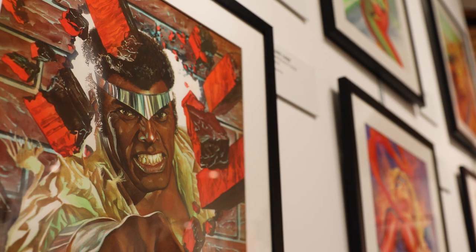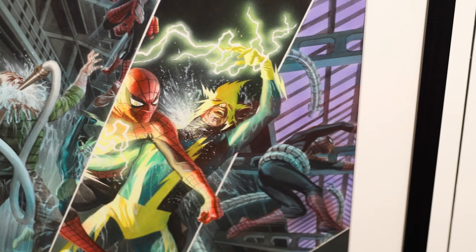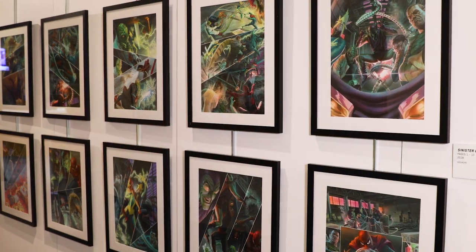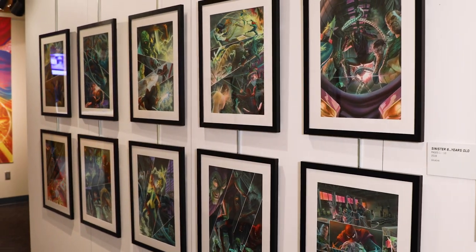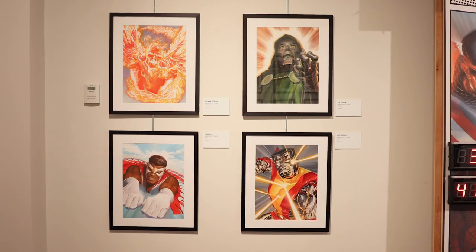He specializes in cover art more than the inside panel art, so he has these really great, bold, colorful compositions that he puts together. The majority of the artwork in the gallery was created in 2018 when he put together a book about his cover art, and so it's fairly recent, but these are all original pieces that are being shown — you're not seeing prints and copies, you're seeing the original artwork.